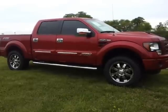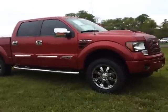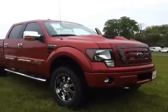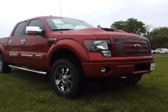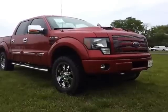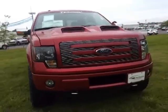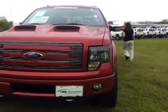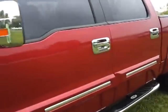Pictures and dealership information at FordOfMurfreesboro.com. It's an awesome truck — 30 minutes southeast of Nashville, with airport pickup available. Let's go inside and look at some of the great luxuries inside this vehicle.